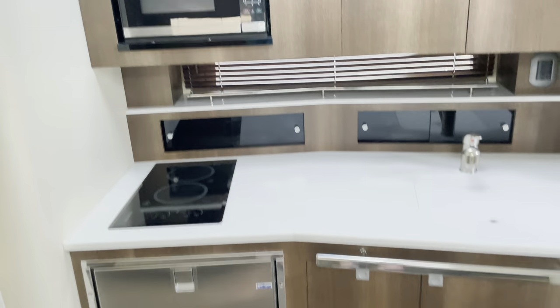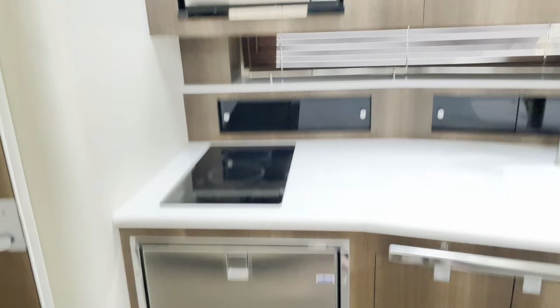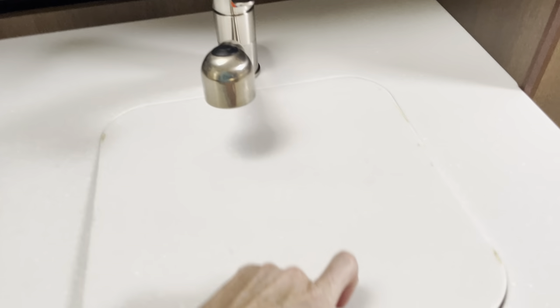So everything that you need is in this galley: microwave, fridge, stovetop, and sink.